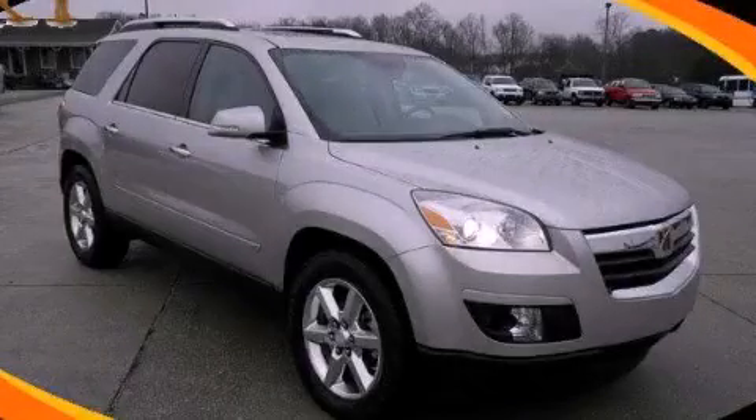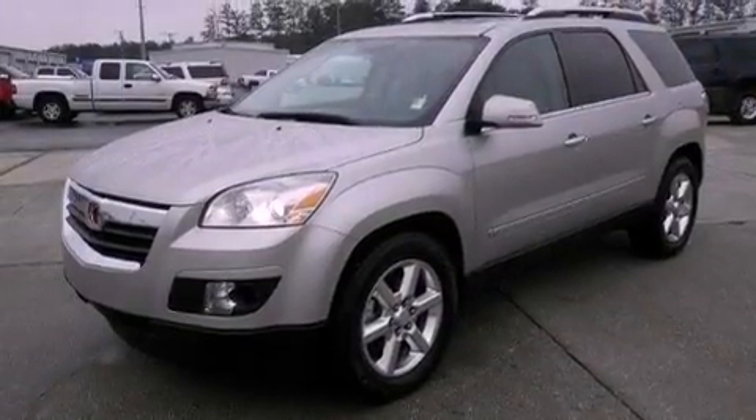This is a certified pre-owned 2008 Saturn Outlook — safety, space and comfort.